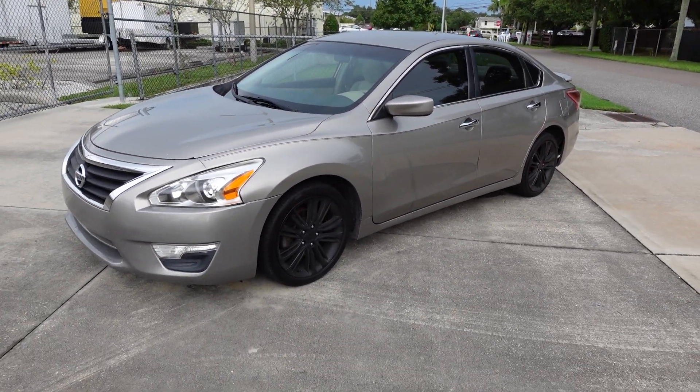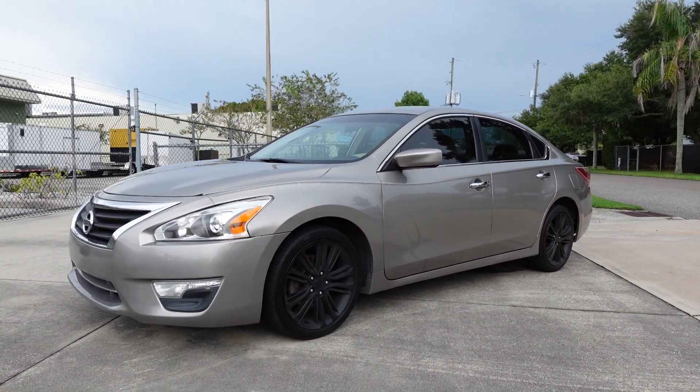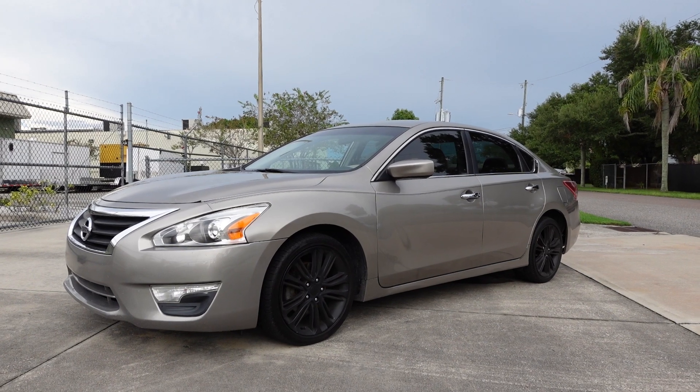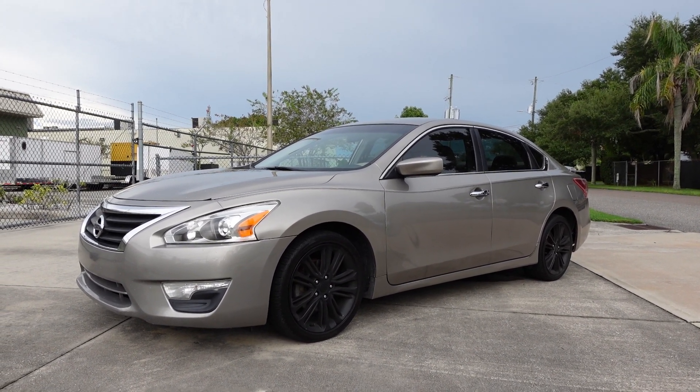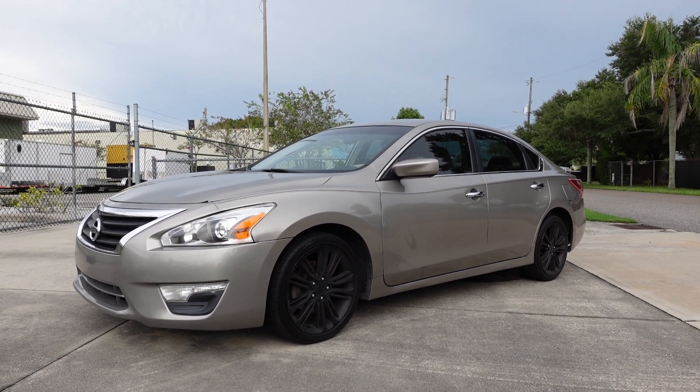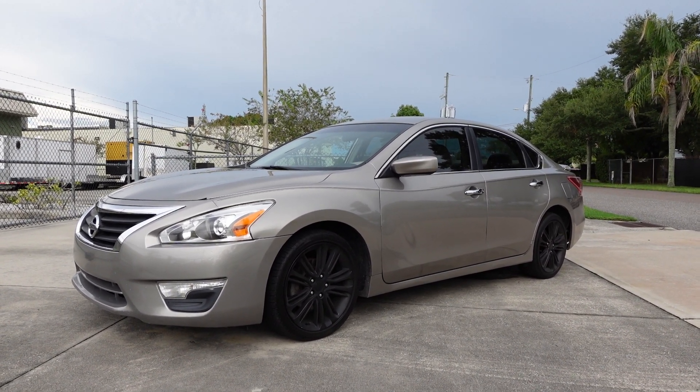You can find this beautiful Altima at a great price exclusively on our website at meticulousmotorsinc.com. Please rate and subscribe to our YouTube channel, and like or comment on any of our videos — your feedback is much appreciated. Thank you for taking the time to watch this video today, and we will see you next time.